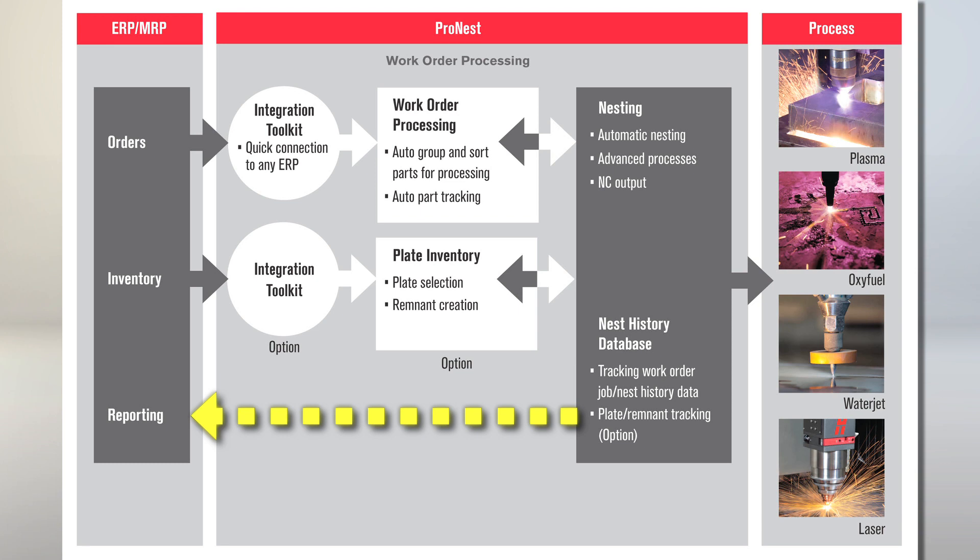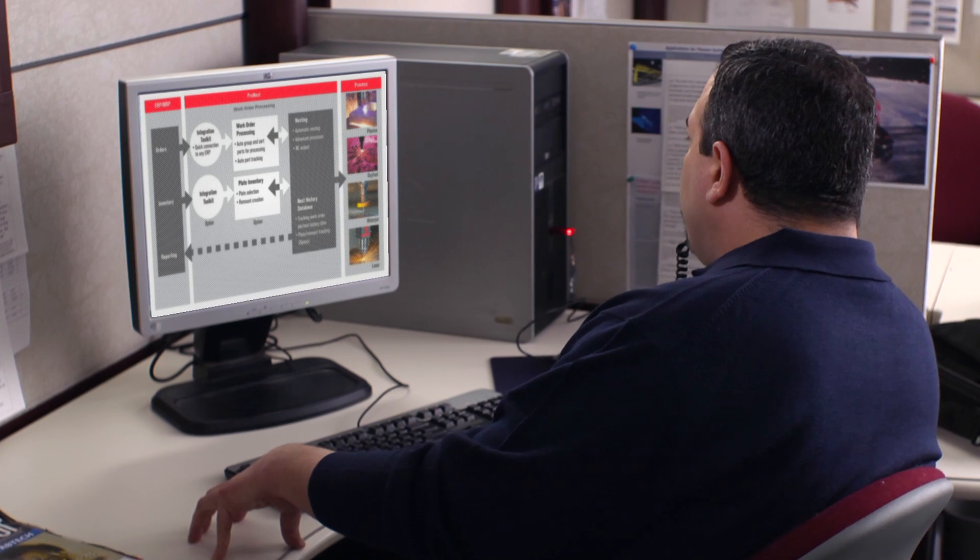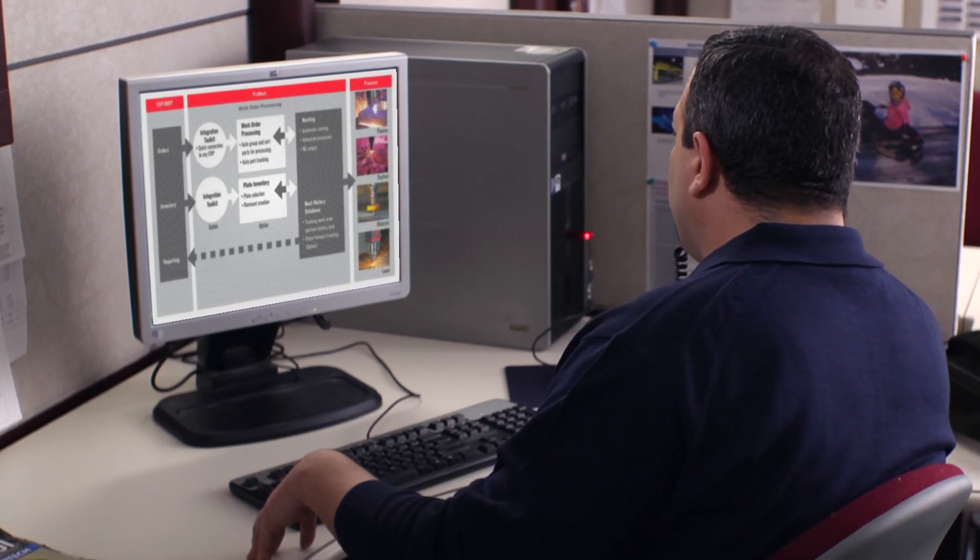Once updated by the ERP system, new inventory levels are available there. So Bill, tell me, what are some of the main benefits we're going to see from integrating the ProNest work order processing module with our ERP system?